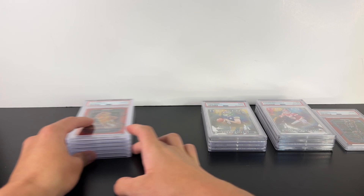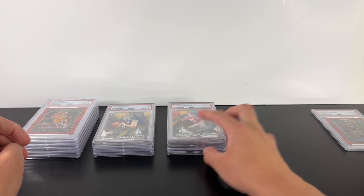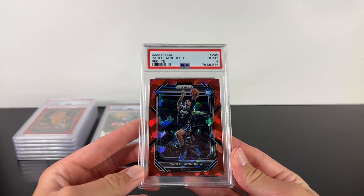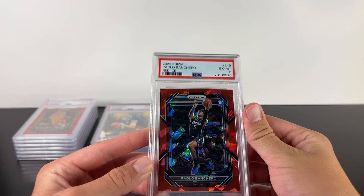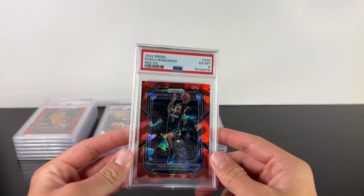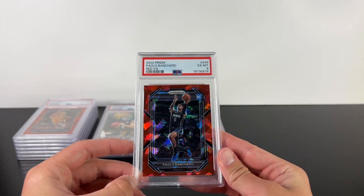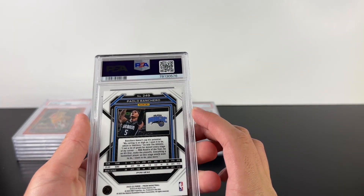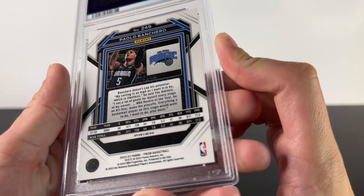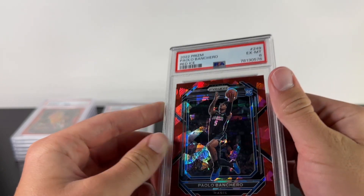A little disappointing, but did we actually end up with more tens than anything else? I think we did. This Paolo Banchero got a six — I have no clue why. Is it like horizontal? Maybe, but the card — your eyes could be playing tricks on you. The corners are fine. I literally have no clue. That's crazy. You could crack it.